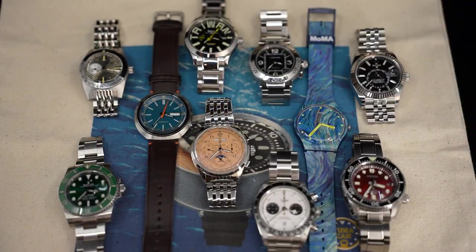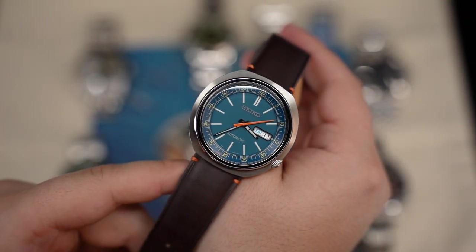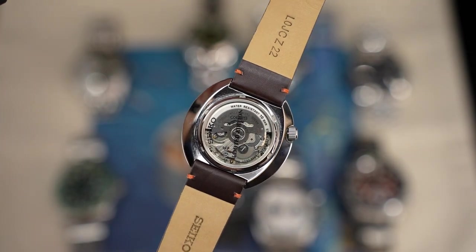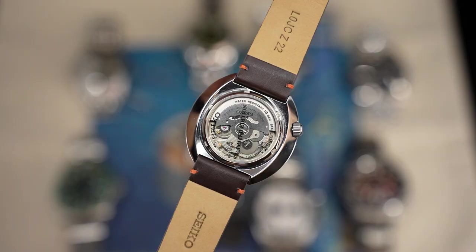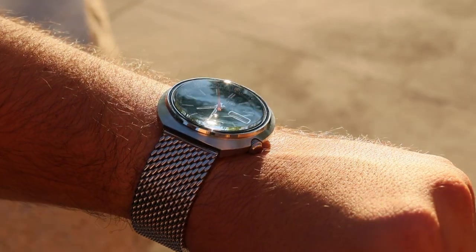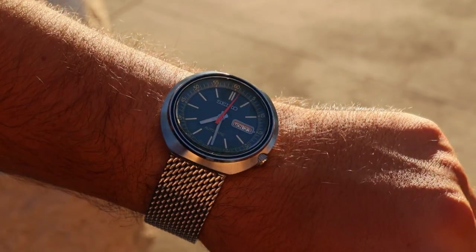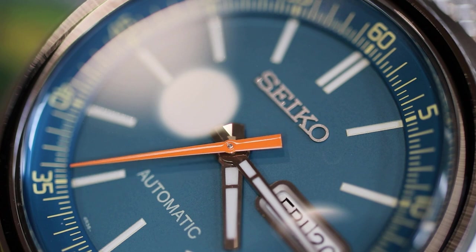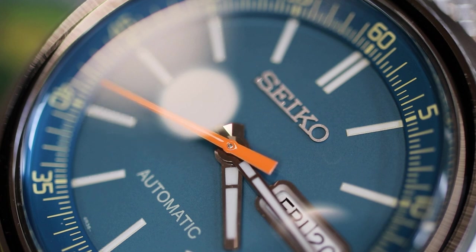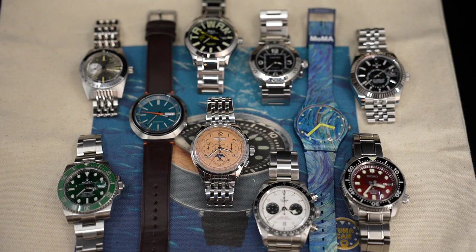Continuing, I have a couple of Seiko models. One is the SRPC-13 ReCraft Limited Edition. I don't wear it very often — most days it's in the gyroscopic watch winder in the background of my videos — but my father gave this to me, so it means a lot. I will never let it go and it will eventually pass to one of my children. It's quite uncommon: a limited edition that has sold out and been discontinued, with only about two examples for sale globally.